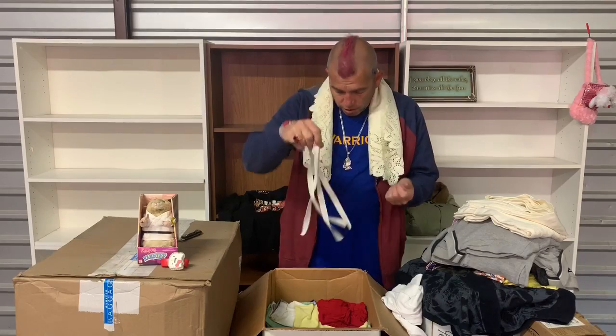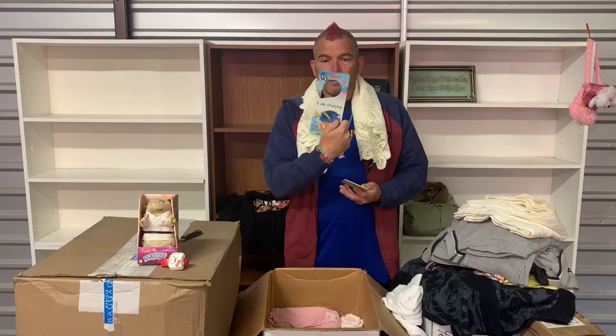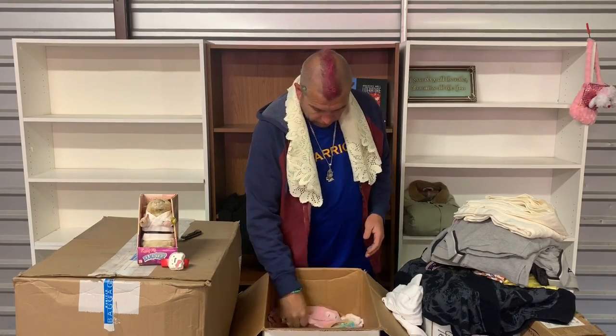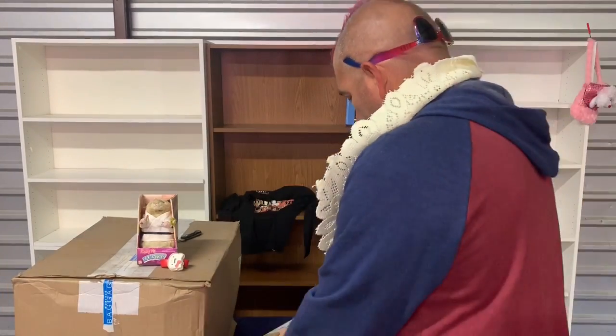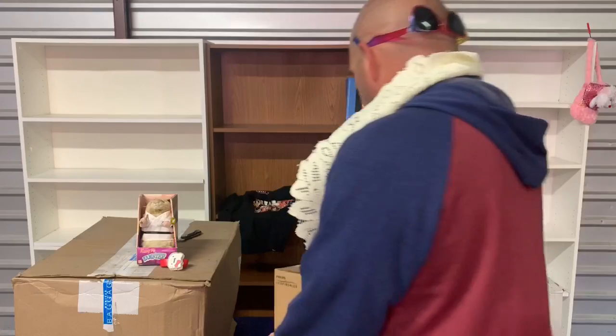I don't know what people save some of this stuff for. A doorknob — that Michael would wear — I'll put that on this door. Here we have a Phillips Respironics inspiration light.